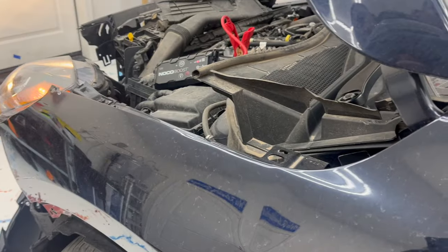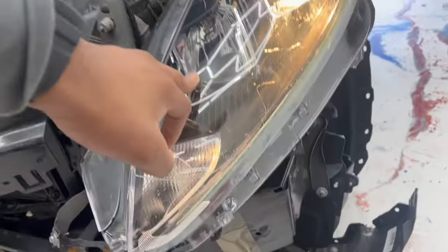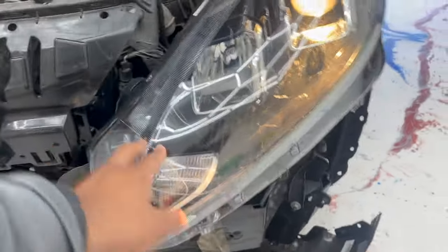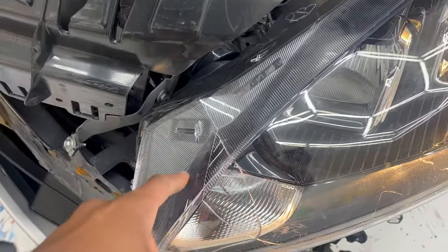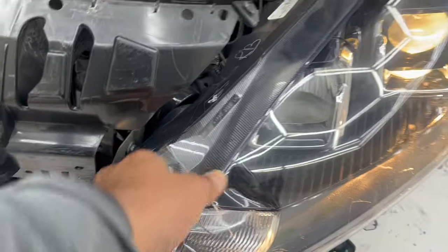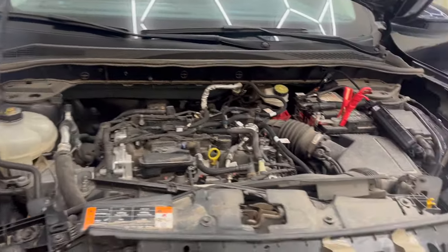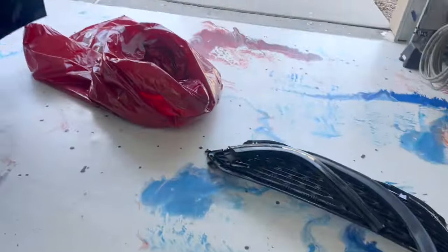We're still getting a little bit of light out of them. Putting them on bright — they do get brighter on one side. The brights actually work on that one. This other side does not. I'll probably need a new headlight on that side because you can see all the cracks and broken pieces inside. That's pretty much the full assessment of what we've found so far on this car.